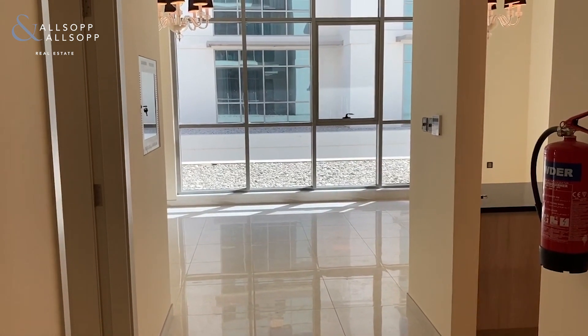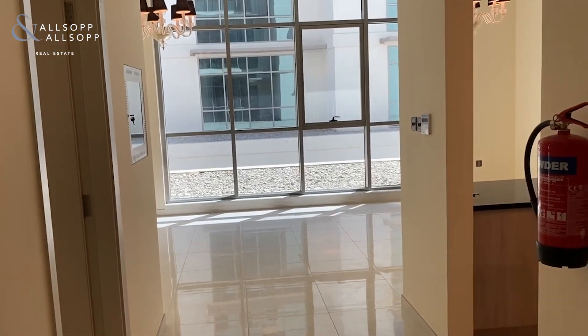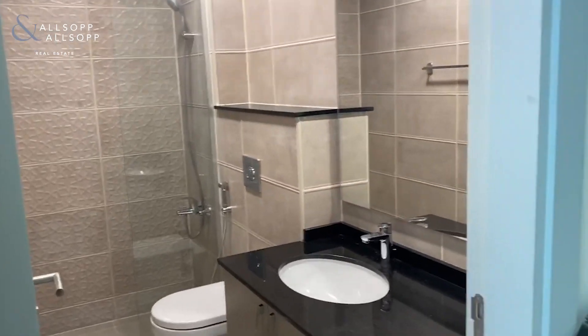Hi everybody, this is Molly from Alsop and Alsop here to show you a one-bedroom apartment in the Polo Residences. To your side from the front door you've got the guest bathroom with a walk-in shower.